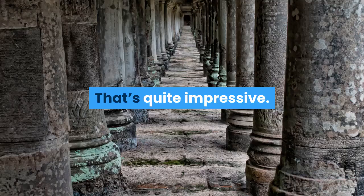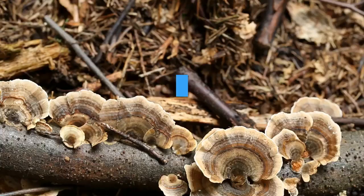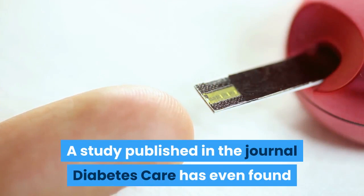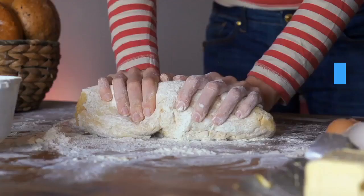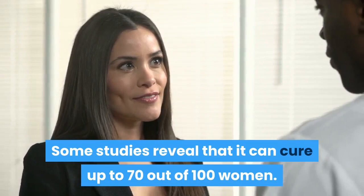For yeast infections, you can use boric acid in suppository form before bed for 1 to 2 weeks. The CDC reports that this regimen has clinical and mycologic eradication rates of approximately 70%. A study published in the journal Diabetes Care found that vaginal boric acid suppositories were more effective against Candida symptoms in diabetic women than an oral azole medication. Some studies reveal that it can cure up to 70 out of 100 women.